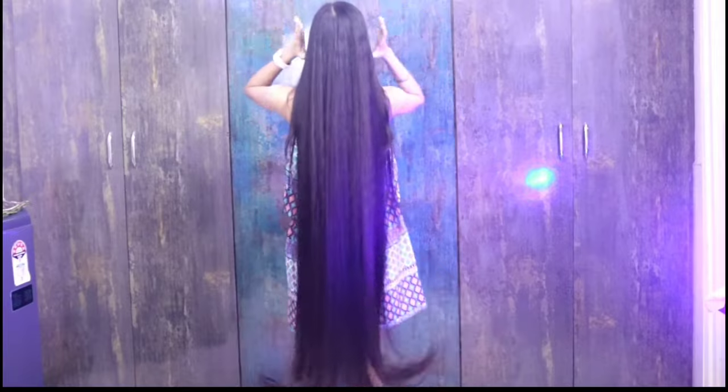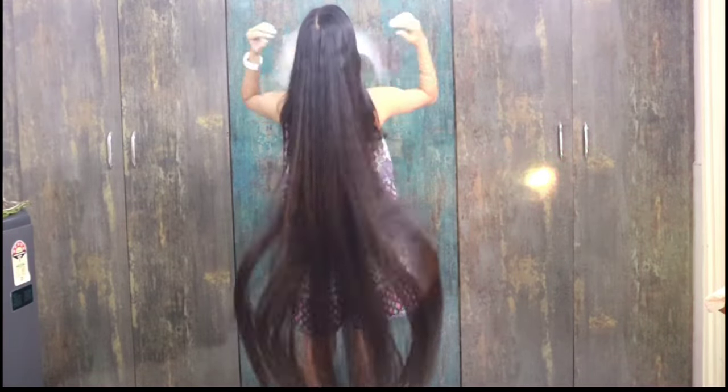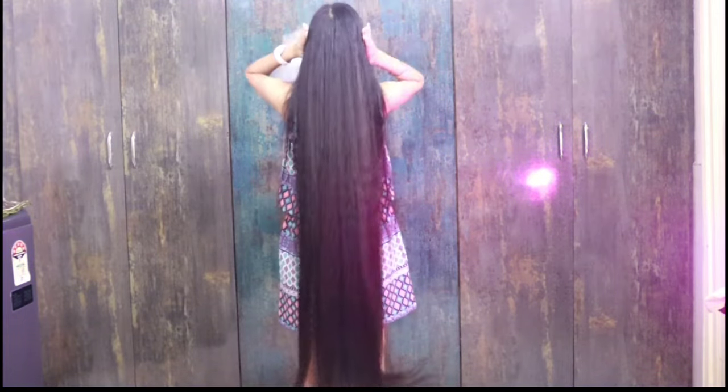With this treatment, my hair has seen a lot of improvement with frizz and split ends problems. And my hair gets a lot of help with hair growth. So you must try it!